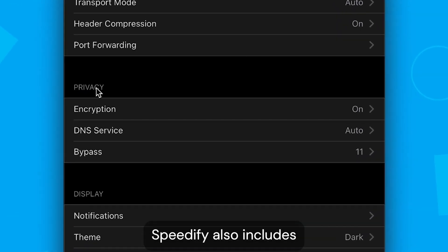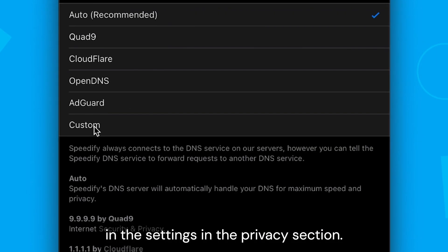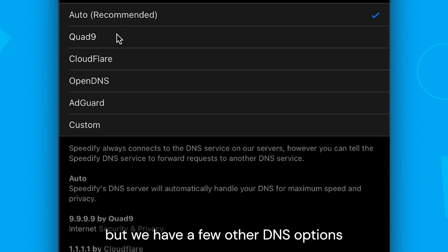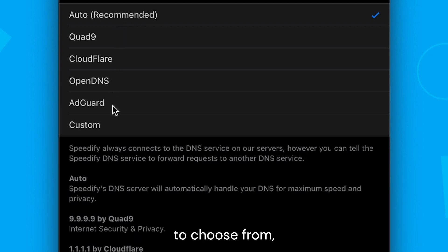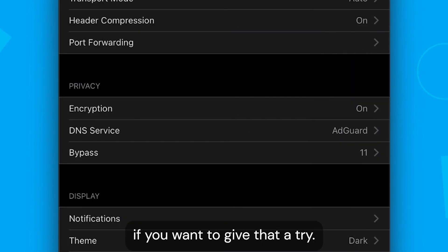Speedify also includes DNS options in the settings in the Privacy section. Auto is recommended for the maximum speed and security, but we have a few other DNS options to choose from, including the AdGuard DNS, which includes a built-in ad blocker, if you want to give that a try.